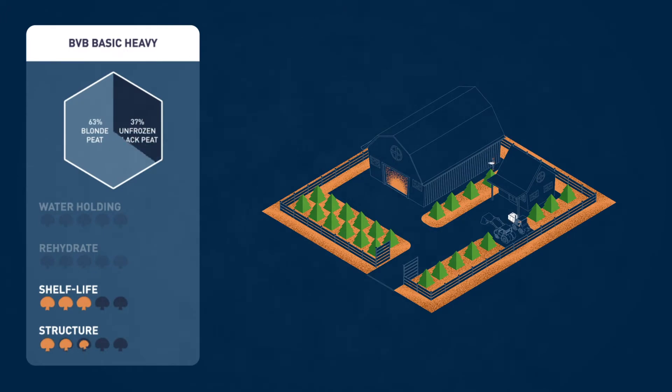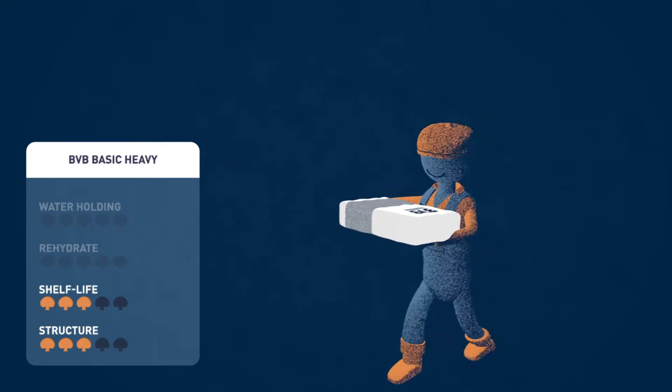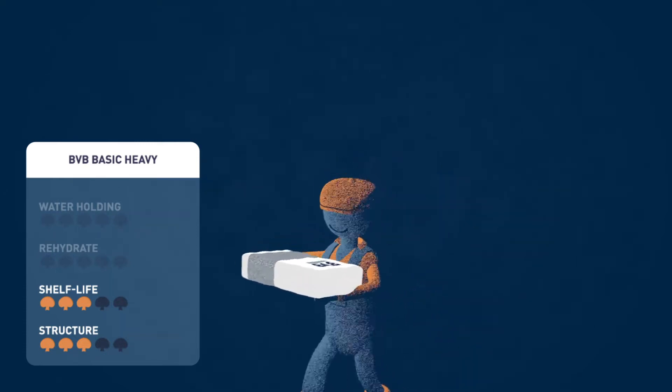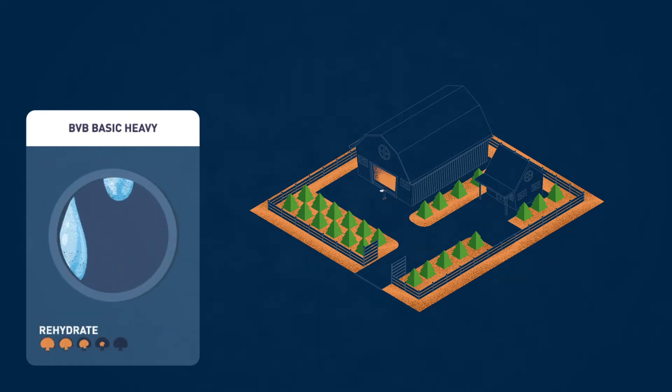If you are looking for a next step after using local peat or blonde peat only, this mixture is designed for you. Basic Heavy is available in 50 litre bags, making it easy to handle for smaller farms. The water holding capacity in BBB Basic Heavy is lower, which occasionally makes irrigation during flushes necessary. It is relatively easy to rehydrate due to the content of blonde peat.